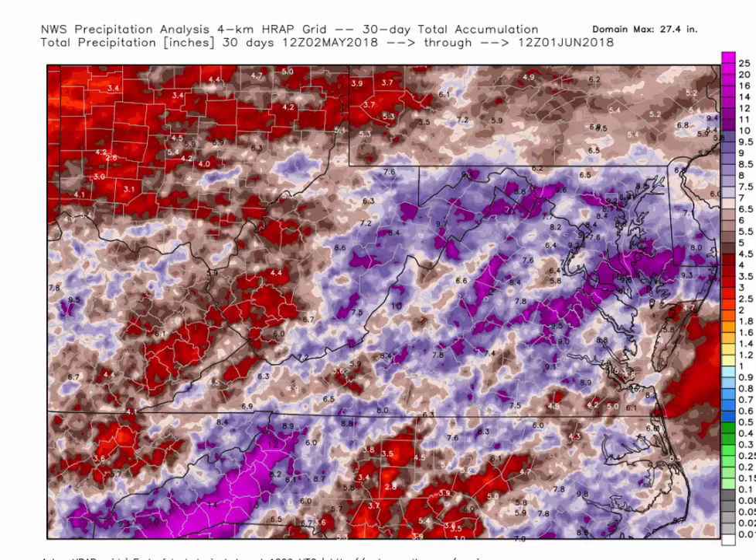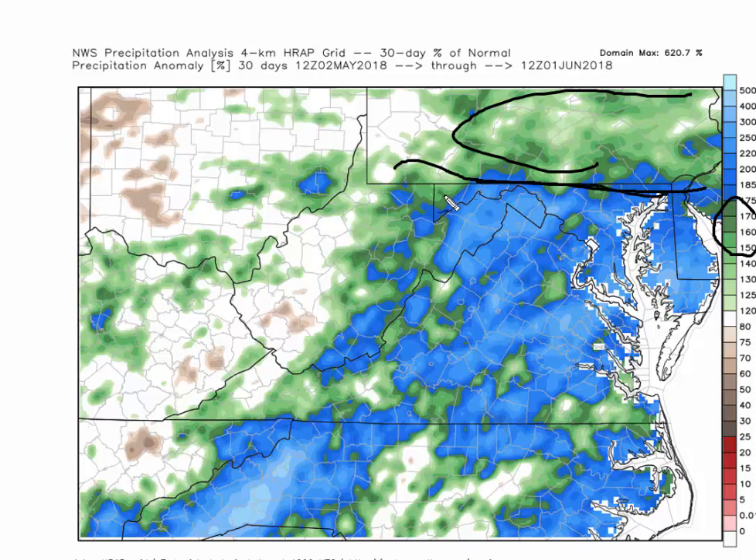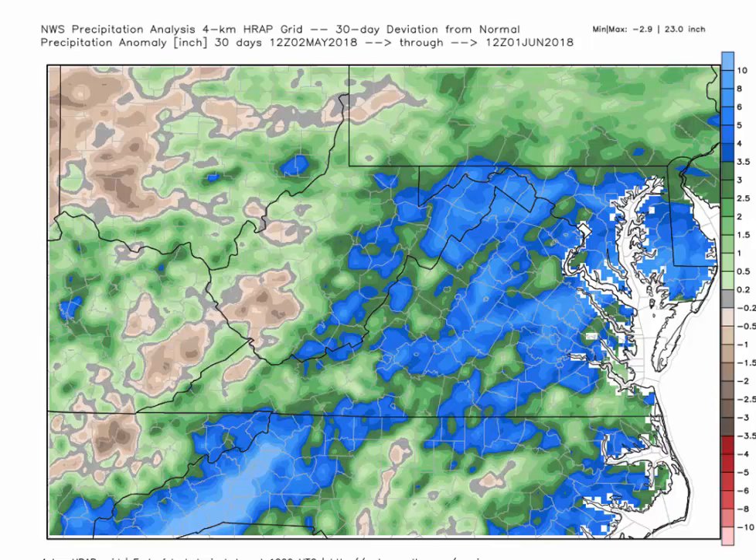We can compare that to the actual rainfall anomalies as a percentage of normal. Notice the Pennsylvania-Maryland border — it's still been fairly wet in Pennsylvania at 150% above normal, but along the Pennsylvania border down here, everything is 175 to 200 to 300% above normal. Very, very wet over the past 30 days. Looking at actual inches above normal, this blue area is anywhere from 4 to as much as 7 to 8 inches above normal. Central North Carolina around Raleigh to Greensboro is actually very close to normal.